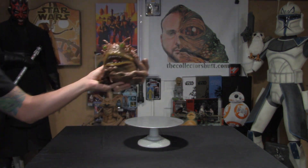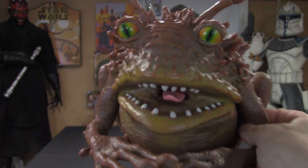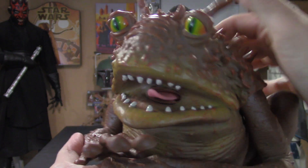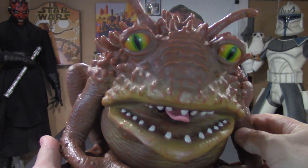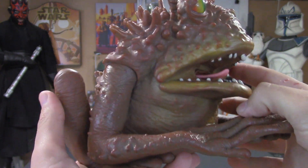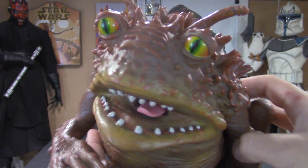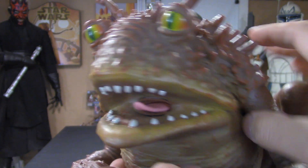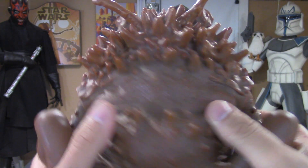So there he is. Look at him — handsome little guy. He was worth every penny. The paint application is great. A lot of different colors and weathering and stuff like that to really make him pop. The eyes look phenomenal. The teeth — very clean paint job. I don't have any complaints about this little guy.